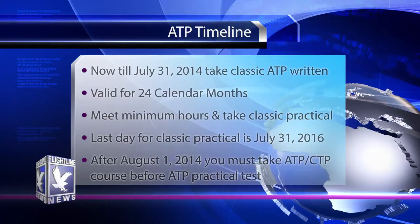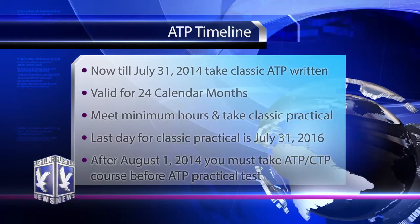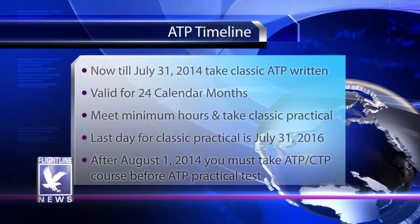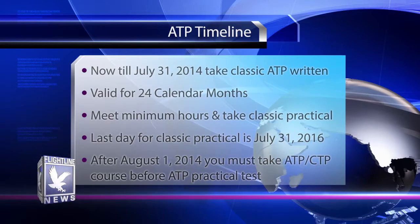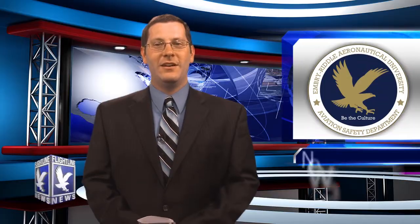Once you've got the thousand hours, take your ATP practical test. The last day for this type of classic ATP practical test will be July 31st, 2016. If you do not take your ATP knowledge test by August 1st, 2014, you must take the new ATP CTP course before you can take the ATP knowledge test. Then, once you've reached the hours needed, you can take the practical test. If you have any questions, please contact the flight department.